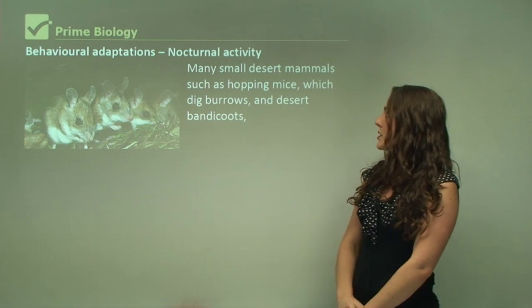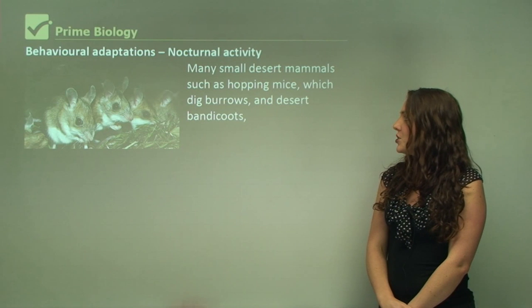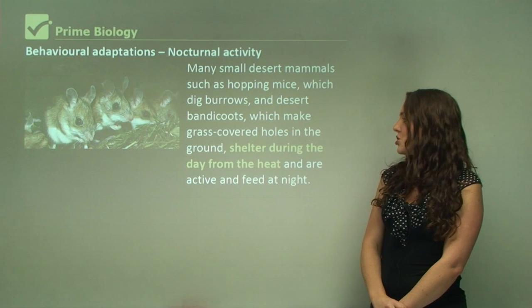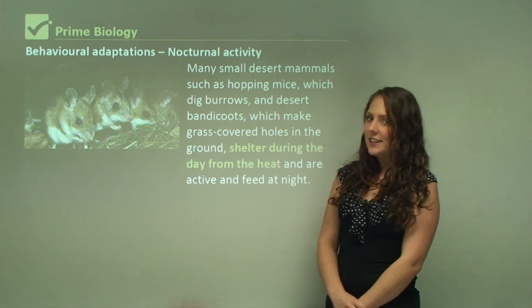Many small desert mammals, such as the hopping mouse which digs burrows, and desert bandicoots which make grass-covered holes in the ground, seek shelter during the day from the heat and are active and feed at night.